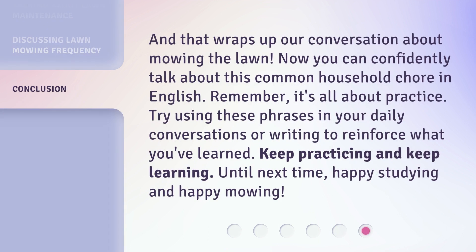And that wraps up our conversation about mowing the lawn. Now you can confidently talk about this common household chore in English. Remember, it's all about practice. Try using these phrases in your daily conversations or writing to reinforce what you've learned. Keep practicing and keep learning. Until next time, happy studying and happy mowing.